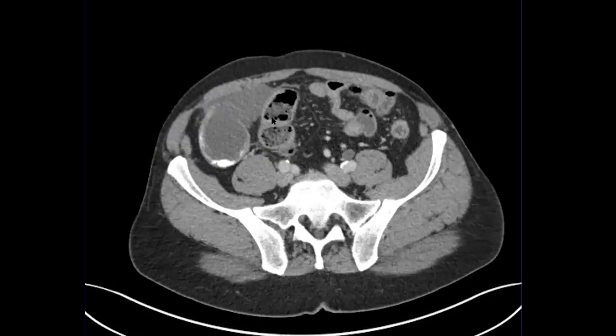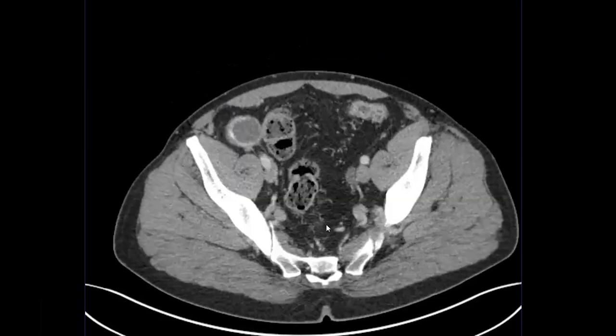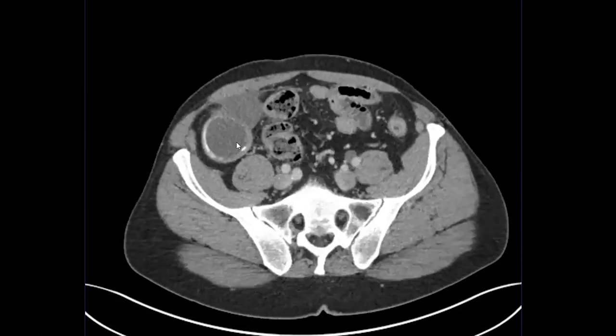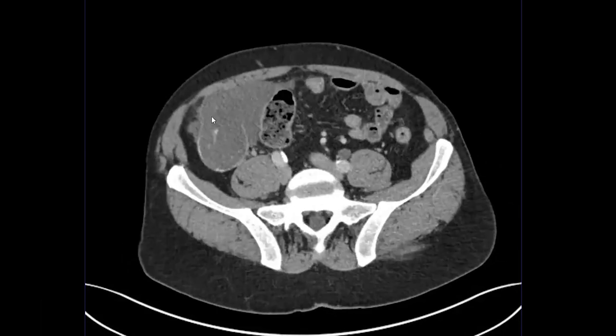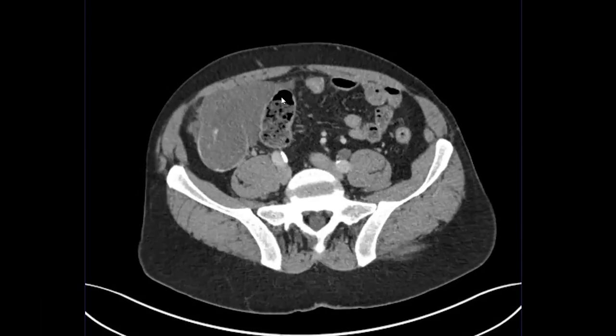There's no enhancing wall. This does look loculated — it's not like free fluid that should flow into the pelvis. As you can see here, there really is no free fluid layering in the pelvis. And that's because this isn't free fluid; this is mucus. So it's going to kind of sit where it ruptured from, but it's not an abscess. There's no thick wall, there's nothing enhancing right here.